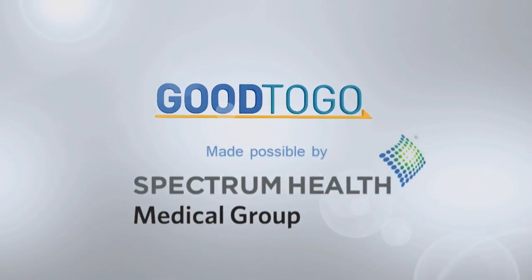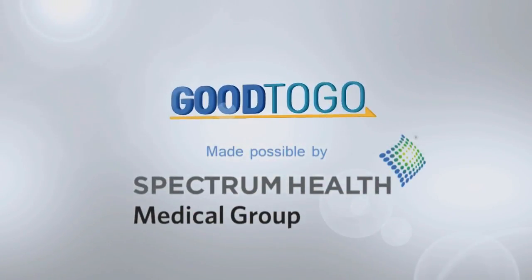This segment is made possible by Spectrum Health Medical Group. When you are expecting a baby, there are a number of questions that go through your mind. One of the biggest questions that many pregnant women experience is how labor pain will be managed. Spectrum Health has now started offering nitrous oxide to women during labor. Annie Evans is nurse manager for labor and delivery at Butterworth Hospital, here to explain how it works.